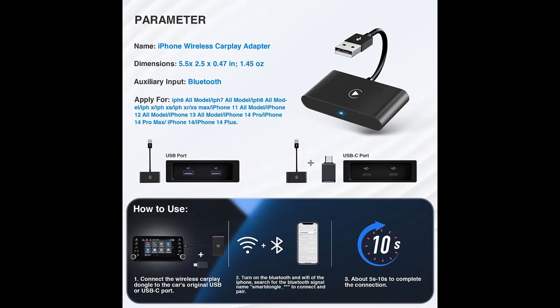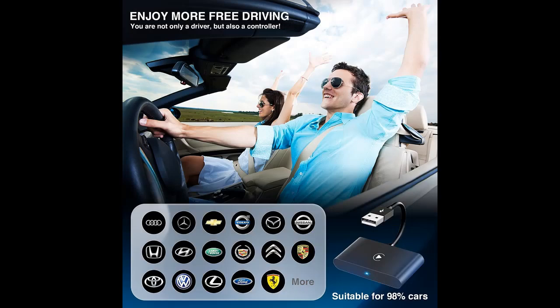Easily control GPS navigation, music, phone calls, and more. Even when you are using your phone, the GPS will not be disconnected. You can also get assistance through voice control, avoiding taking your hands off the wheel or distracting your attention.